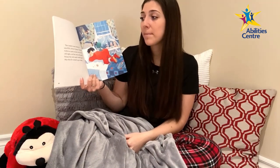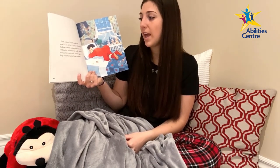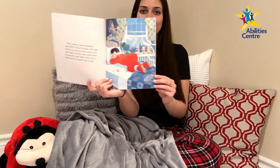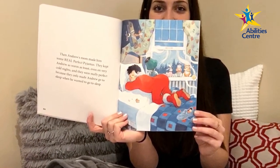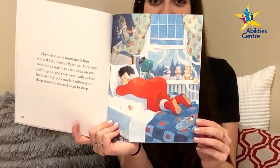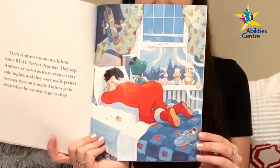Then Andrew's mom made him some real perfect pajamas. They kept Andrew as warm as toast even on very cold nights, and they were really perfect because they only made Andrew go to sleep when he wanted to go to sleep. Back home in his room, Andrew is asleep in bed on his blue comforter, wearing his red onesie pajamas, laying on his stomach with his bum in the air. A gust of wind came in from the open window, causing the light green curtains to blow and the dark green lamp to topple over.